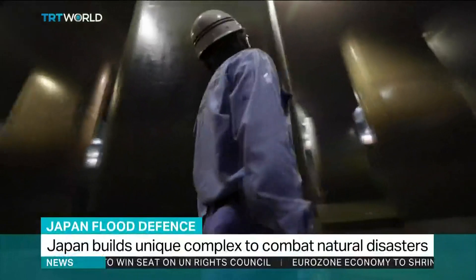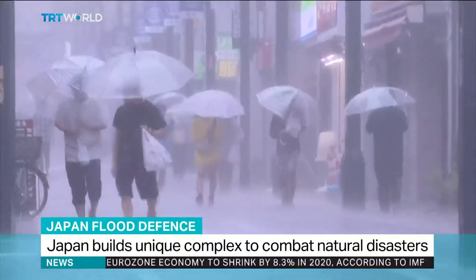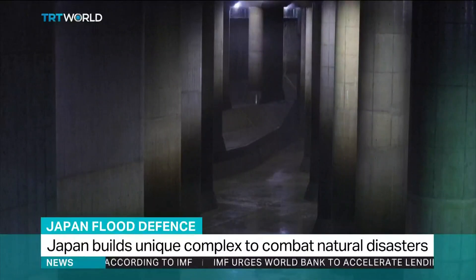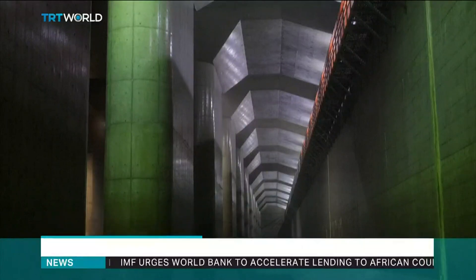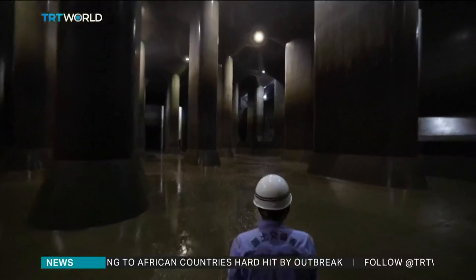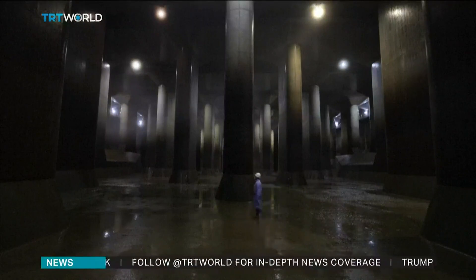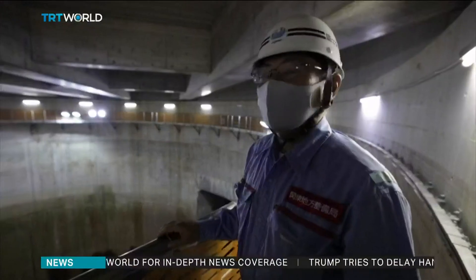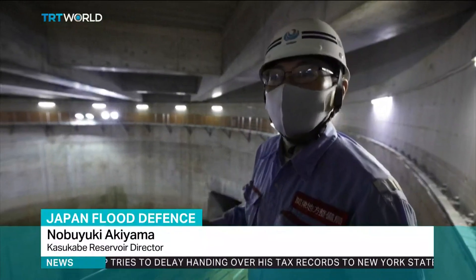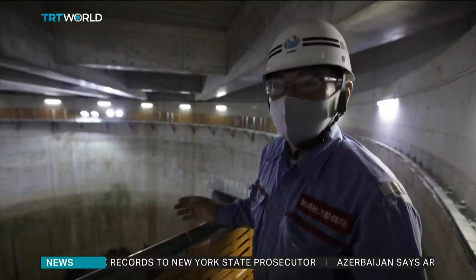A cavernous complex built deep below the city, this is what takes the water away from the streets when clouds burst open over Tokyo. It's nicknamed the underground Parthenon for its resemblance to the ancient Greek temple. The Japanese Parthenon is an immense structure with soaring pillars that redirects excess water from storms and typhoons that hit Tokyo frequently. This tank is 30 meters in diameter and 70 meters deep — so big we could put a space shuttle or a Statue of Liberty in it.